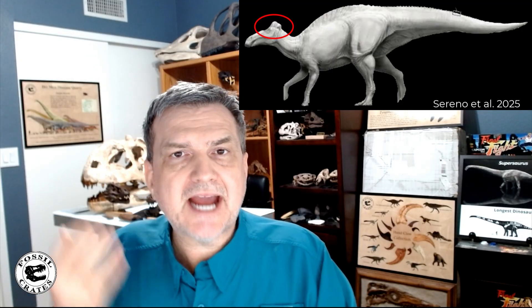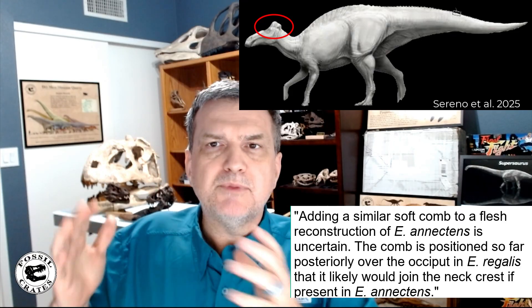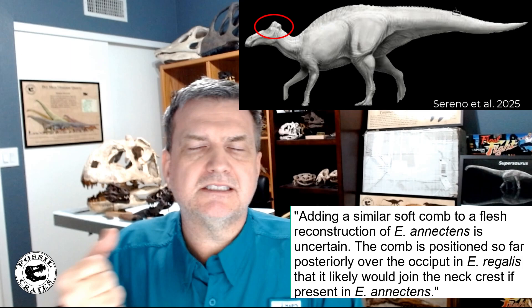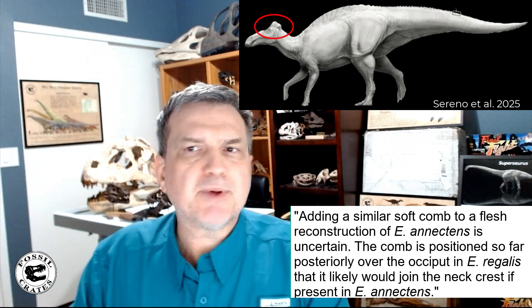Interestingly, their artwork of Ed Senior includes the small fleshy cap that Edmontosaurus regalis is known for on the back of the head, but in their text they don't believe that cap would have been present, because the neck flesh of regalis versus annectens is such that the annectens neck flesh would have subsumed that cap. They acknowledge the wishy-washy addition in their illustration, but note it looks cool and appears to be a legitimate feature on E. regalis, which the speaker had always been doubtful of.